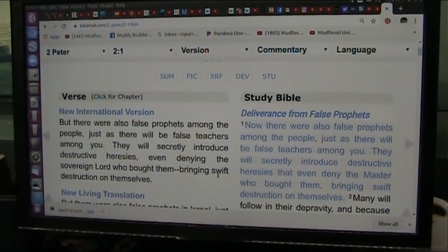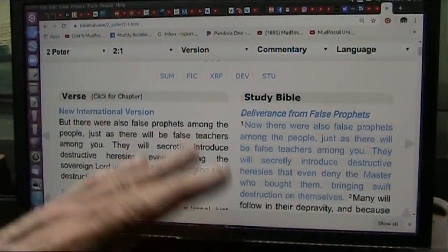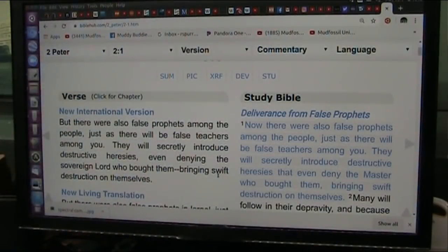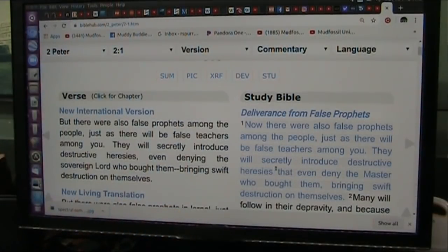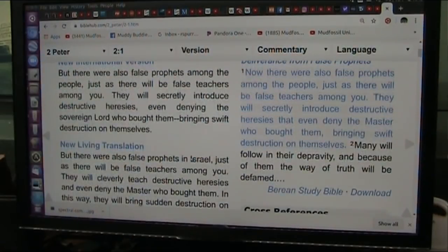There were also false prophets among the people, just as there will be false teachers among you. That means before, the prophets were trying to lead people astray. And there are false teachers now among us. They will secretly introduce destructive heresies that even deny the master who bought them, bringing swift destruction on themselves. That's the academics.